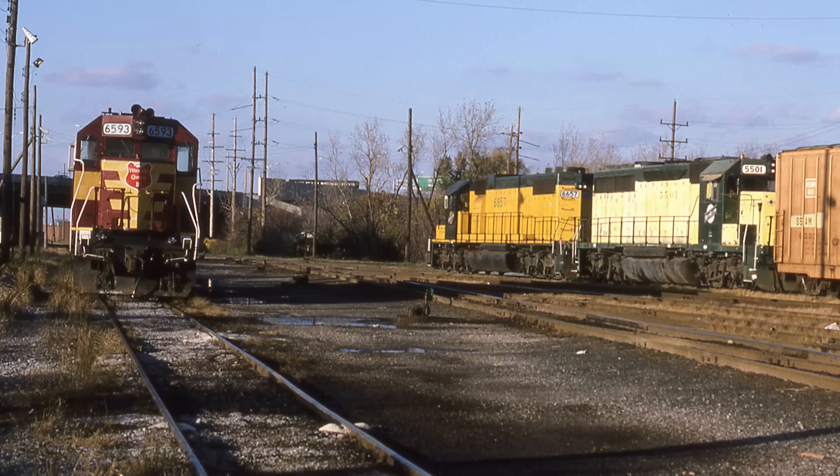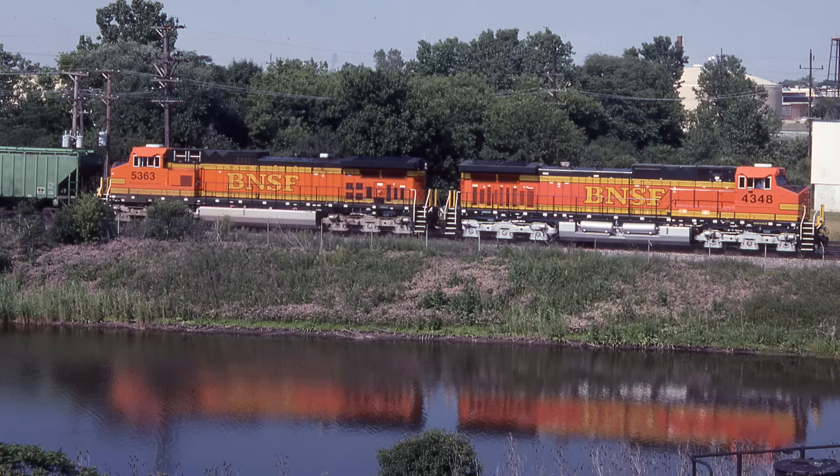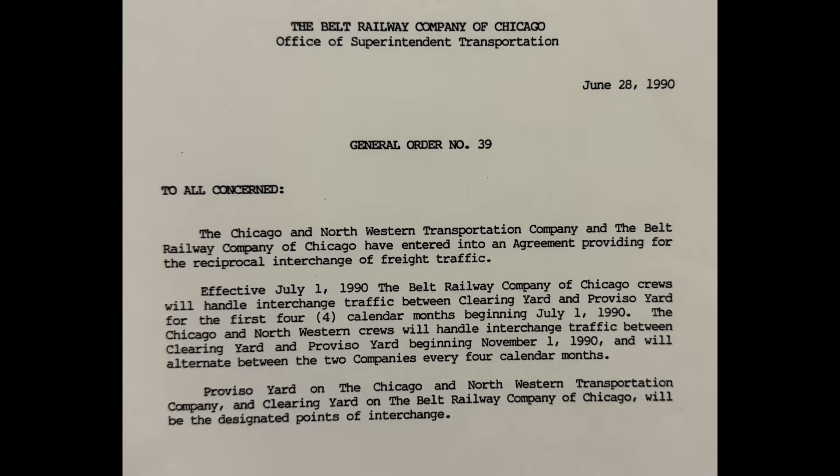One way was a railroad would run a transfer job from their yard to another railroad's yard to deliver cars. Here we see the Chicago and Northwestern transfer from Proviso Yard delivering to the Wisconsin Central at Schiller Park in the Chicago Terminal. Traditionally, the transfer runs were only in one direction — a railroad would deliver cars to another railroad and return home as a caboose hop, that is, just the engines and the caboose. Eventually, agreements were made allowing a railroad to handle cars in both directions, so sometimes the railroads would trade off to equalize the expense. Railroad A would deliver and pull from Railroad B for a given number of months, then Railroad B would deliver and pull from Railroad A for a given number of months.